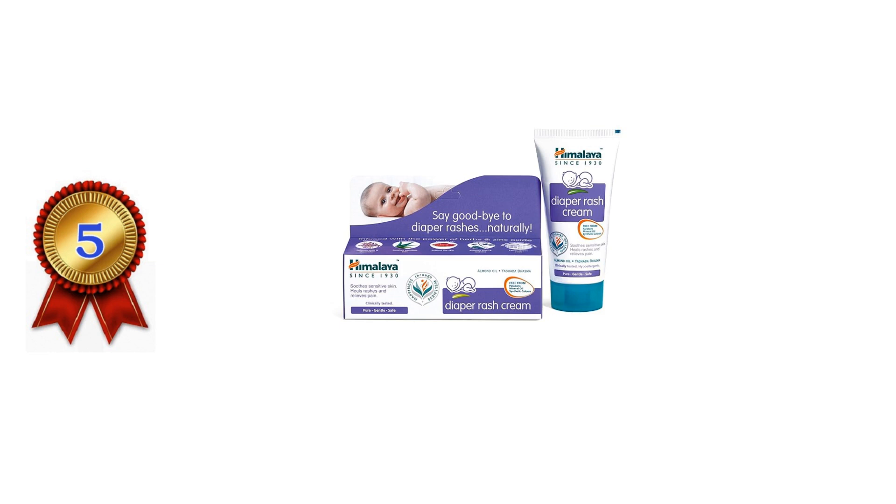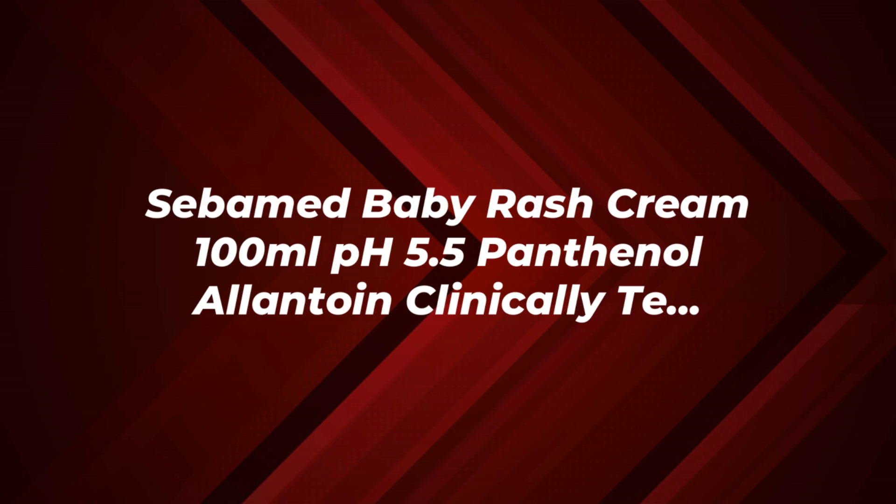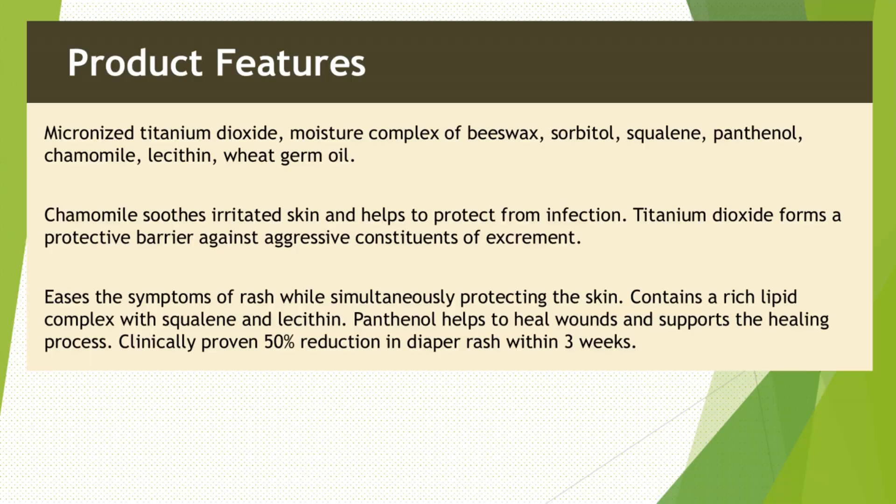Please see the video description for the product links. We've analyzed different baby diaper rash creams and handpicked these as the best ones based on our evaluation. We've highlighted the key features and benefits of each baby diaper rash cream — hope it helps you to easily compare and choose the one that suits you.